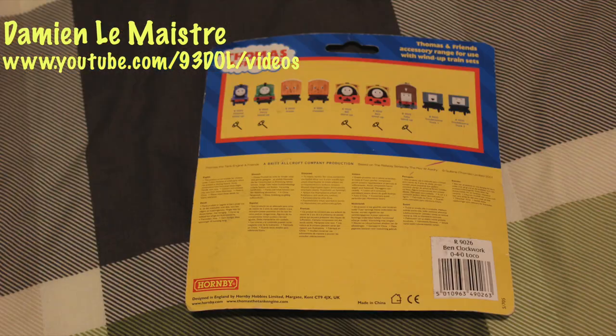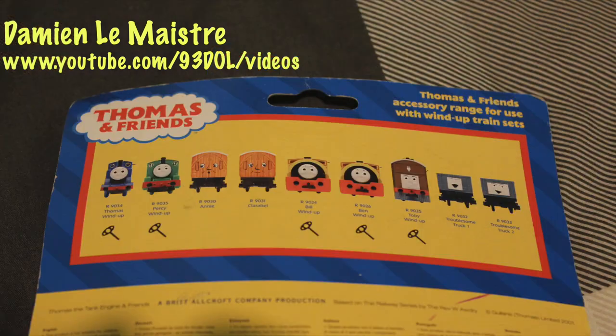If you look on the back it shows you all the other ones you can buy. The ones that have the key underneath — so Thomas, Percy, Toby, and Bill and Ben — are obviously the clockwork-powered ones. Then you've got the trucks and Annie and Clarabel that aren't powered, being rolling stock — they can't move unless an engine pushes or pulls them.